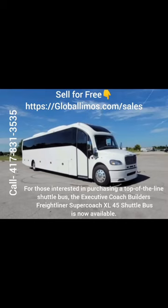Greetings, everyone. For those interested in purchasing a top-of-the-line shuttle bus, the Executive Coach Builder's Freightliner Supercoach XL45 Shuttle Bus is now available.